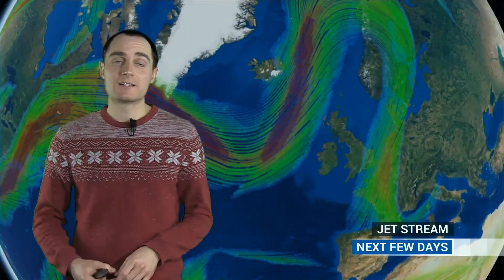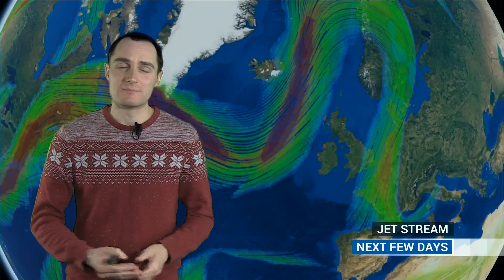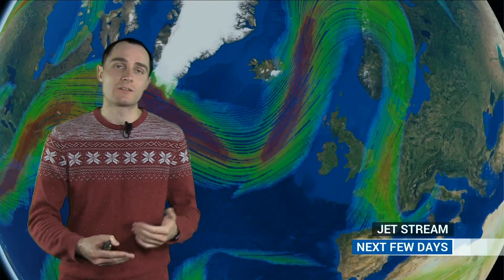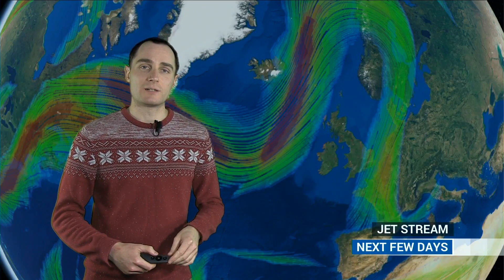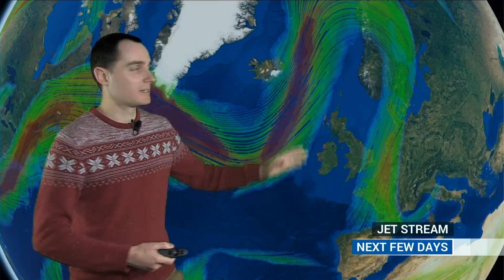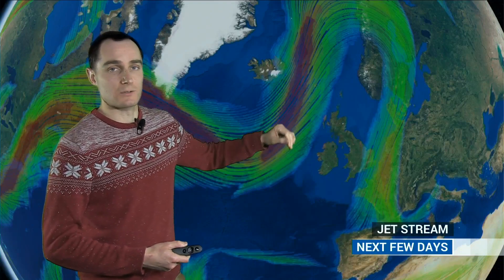Now what was a rather gloomy end to November, a lot of low cloud, mist and murk around, we're finally seeing a change to the weather pattern. This is the jet stream at the moment — a big ridge over the UK meaning relatively settled conditions. We have got some weak fronts coming in early this week but they've been fairly weak because most of the jet activity is staying to the north of the UK.